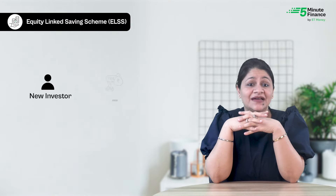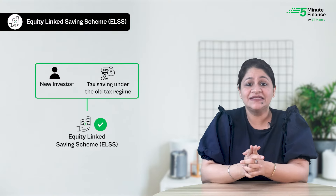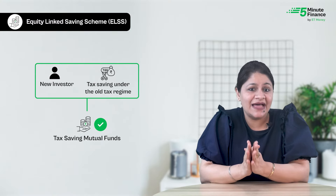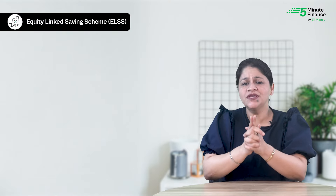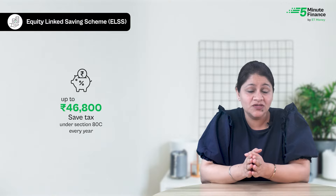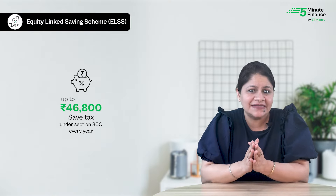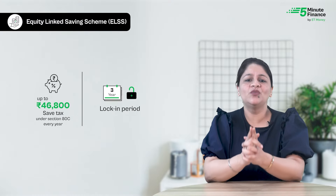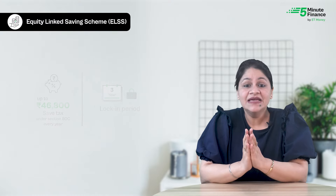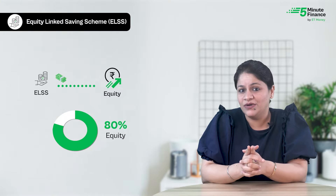If you are a new investor looking at tax saving under the old tax regime, you may consider the Equity Linked Saving Scheme, also known as tax saving mutual funds. The USP of these funds is that they help investors save income taxes of up to ₹46,800 under Section 80C every year, and they come with a lock-in period of three years.